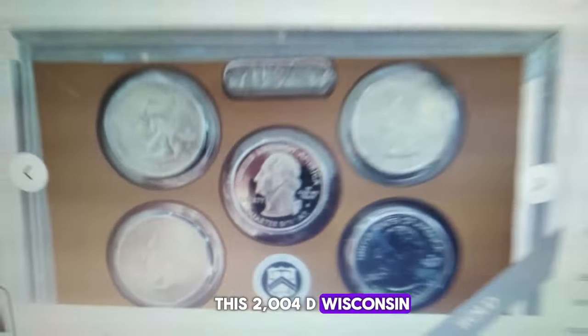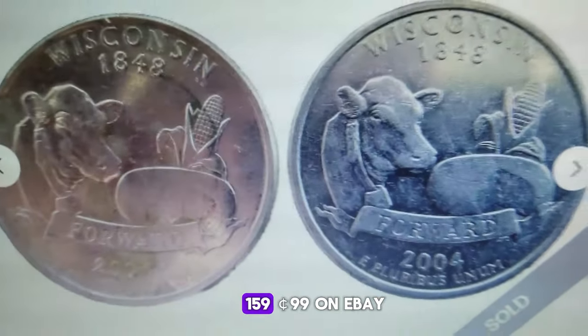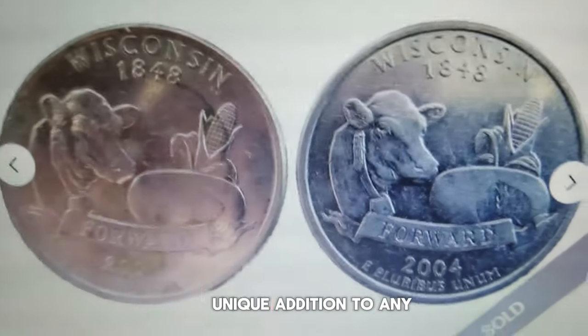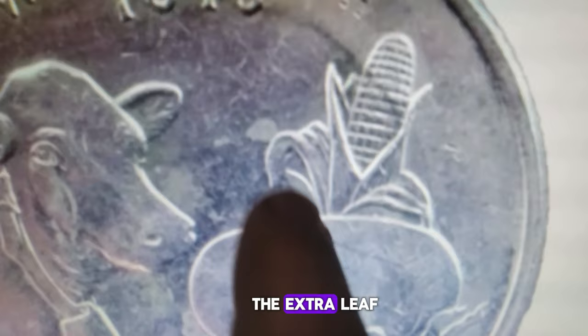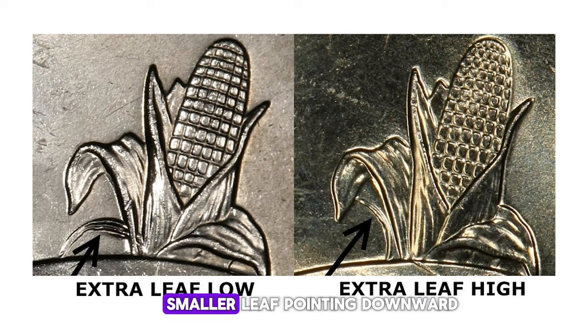This 2004D Wisconsin State quarter set featuring two elusive quarter varieties recently fetched a remarkable $159.99 on eBay. According to the seller from Arizona, the set includes the Extra Leaf High and Low varieties, making it a truly unique addition to any coin collection. These coins, denominated as $0.25, were struck at the Denver Mint as business strikes. They are ungraded and uncertified. The Extra Leaf Low variety is characterized by an extra leaf on the left side of the ear of corn on the reverse side of the coin, positioned closer to the base of the ear, giving the appearance of an extra smaller leaf pointing downward.